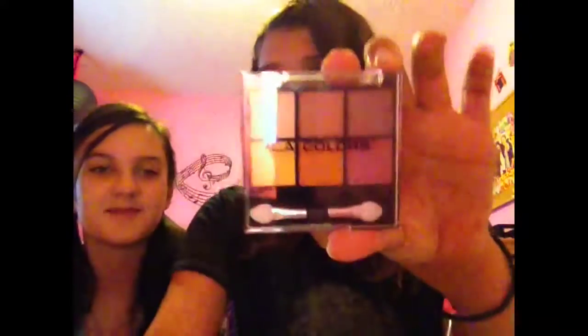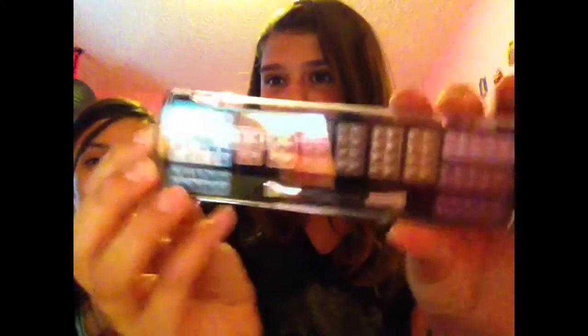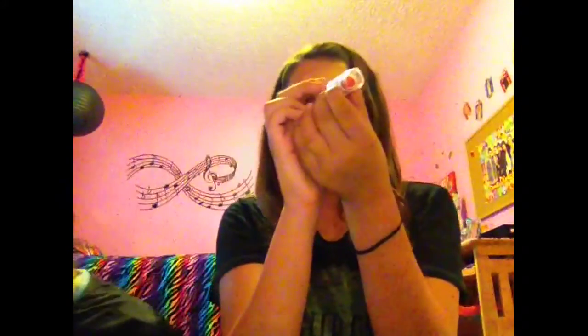I got three eyeshadow palettes. The first one is this little LA Colors one in Precious — it's just a little six-color palette. Then I got a 12-color LA Colors palette in Trendy. And then I got a Color Mates palette which doesn't even have a name. The next thing I got is an LA Colors lipstick in Nectarine — I've never seen this kind of packaging before. It's a really pretty orangey color.